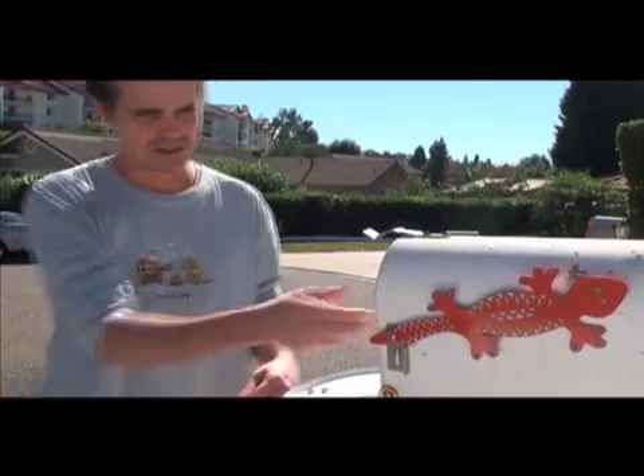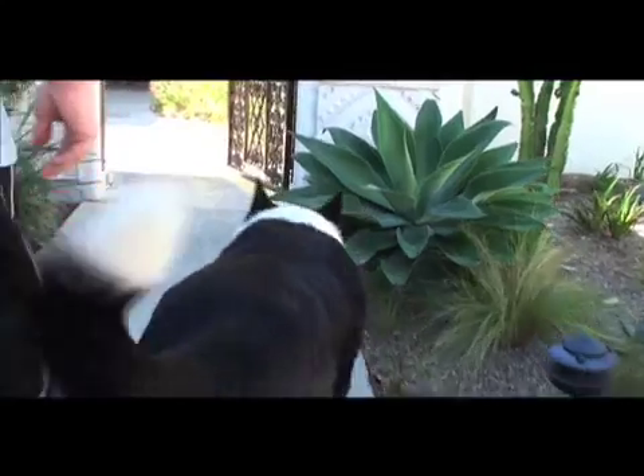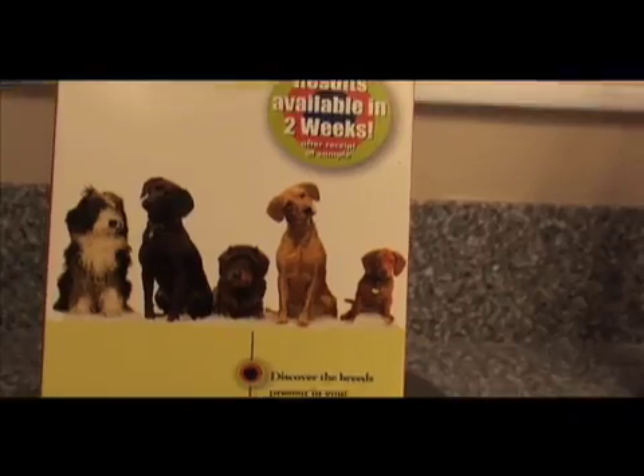But the answer might be in the mail, by way of a DNA testing kit that runs about $60. Think CSI for dogs.